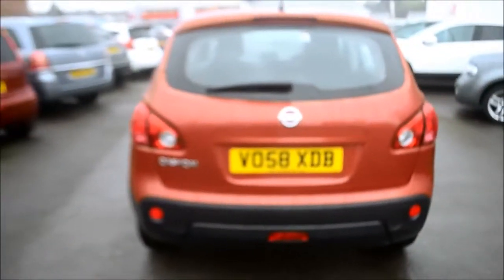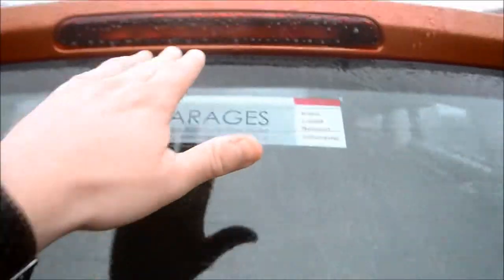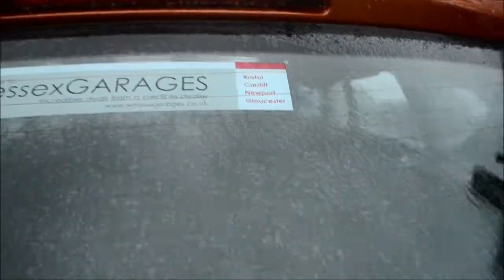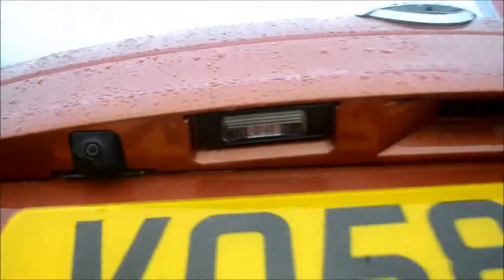Coming around the back of the vehicle now. We do have a third high brake light and rear windscreen wiper. As I lift up here, just under here we have the reversing camera, which I'll show you from the front.